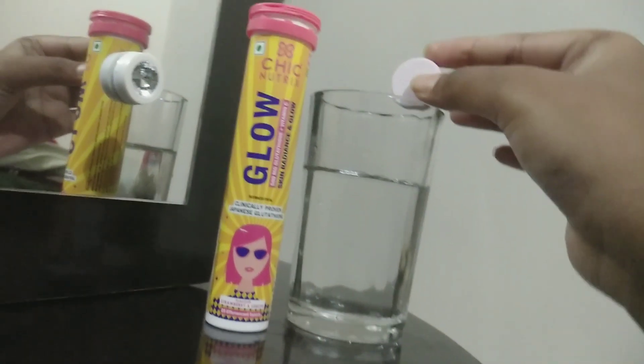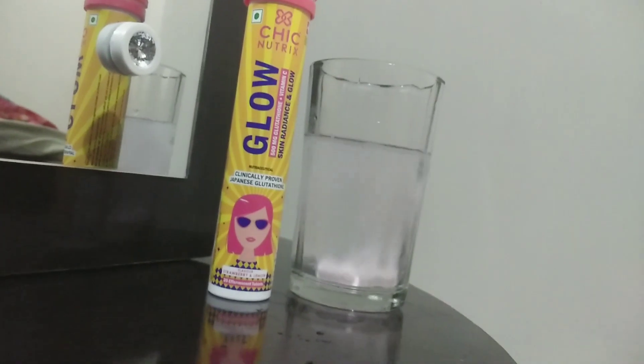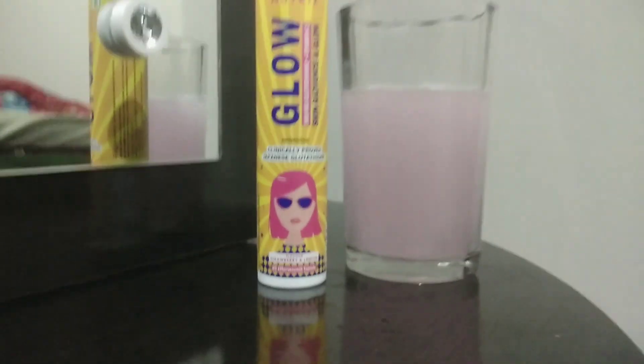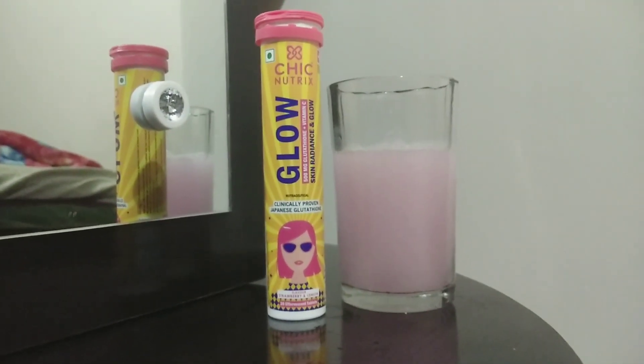This is Chic NutriX Glow. It has Japanese glutathione and vitamin C which reduces pigmentation and gives radiant and glowing skin. Japanese glutathione is a powerful antioxidant that fights the cell damage caused by free radicals, UV rays and pollution. We know how much we need it.